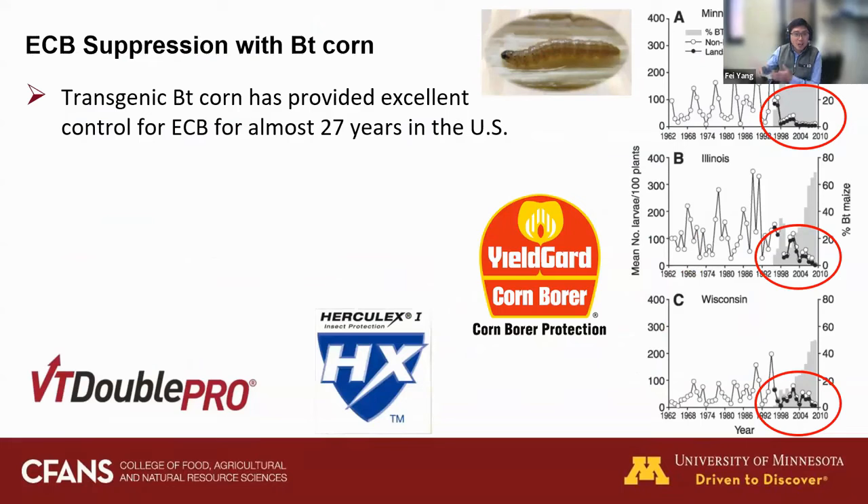ECB is not very common right now — you can seldom see it in your field because of Bt technology. On the right-hand side we can see ECB populations from Minnesota, Illinois, and Wisconsin before and after the introduction of Bt technology. The larva density is significantly reduced compared to before the introduction of Bt technology. Transgenic Bt corn has provided excellent control efficacy for ECB for almost 27 years, benefiting not only Bt corn growers but also non-Bt corn growers because the overall ECB population in the area is very low.